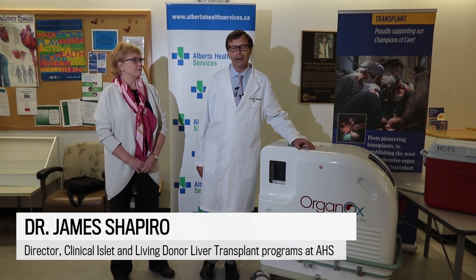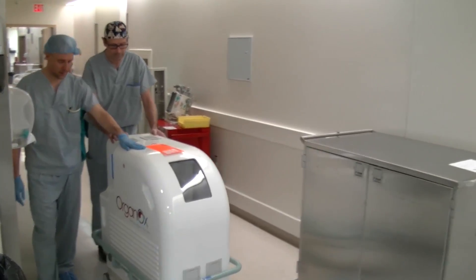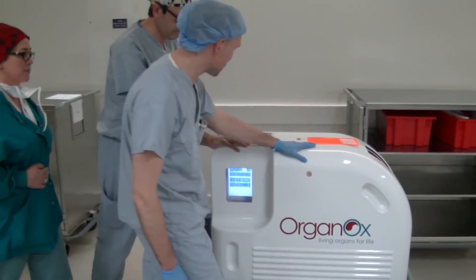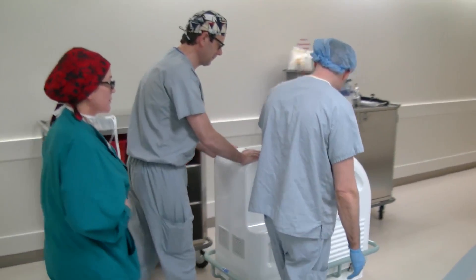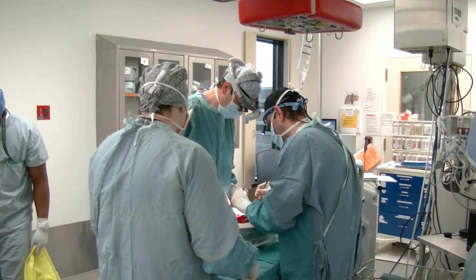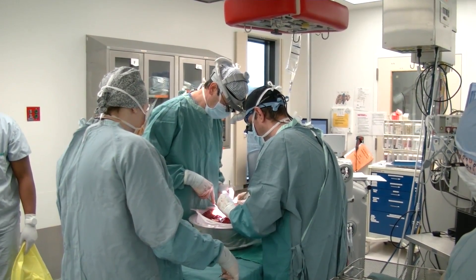We're very excited about a brand new technology that's just been introduced, and we were able to carry out the first transplant with this new technology in North America just a few weeks ago. Just to give you some very simple background, liver transplantation has been performed, as many other organs have been, for many years since the 1950s. It's a very successful therapy.